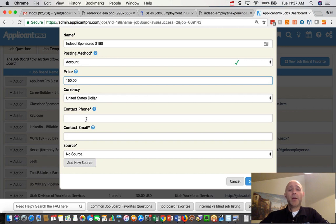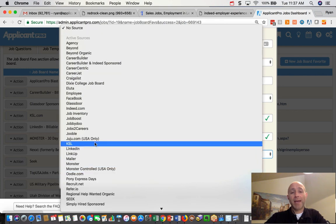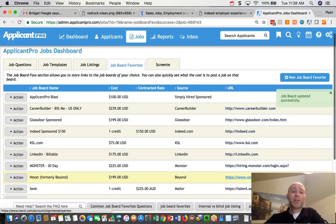So $150 — I can plug that in here. Now for phone number and email: put in your phone number and email so that Indeed has the ability to contact you to help you set up your account or if something's not working right. Make sure that you put a source in. I would suggest adding a source besides just "Indeed.com" — I would actually put "Indeed Sponsorship" or something like that, so you can differentiate job seekers and applicants coming from Indeed organic versus Indeed sponsored. Then press save changes and that will create your job board favorite.